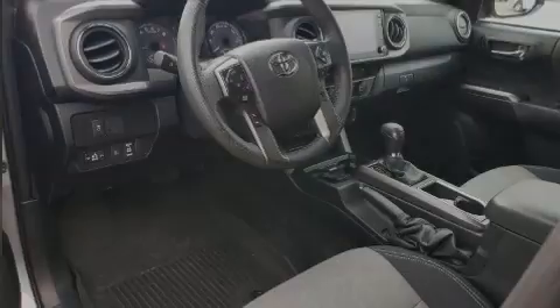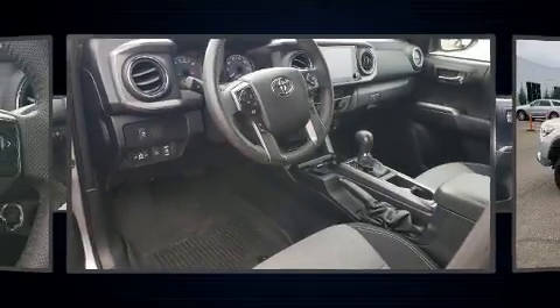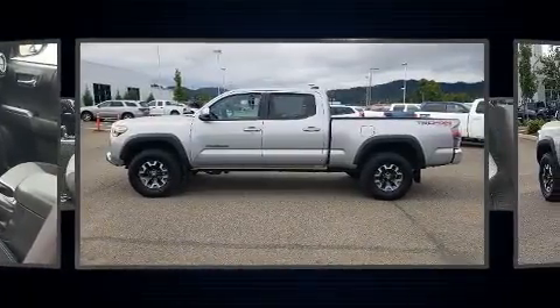Familiarize yourself with the 2021 Toyota Tacoma. This four-door, five-passenger truck has not yet reached the 20,000-mile mark.